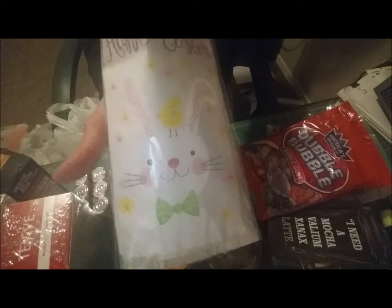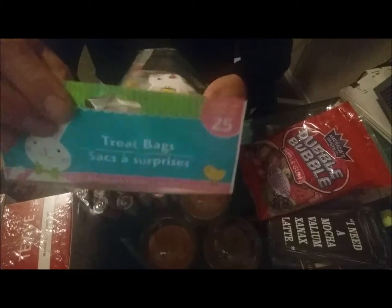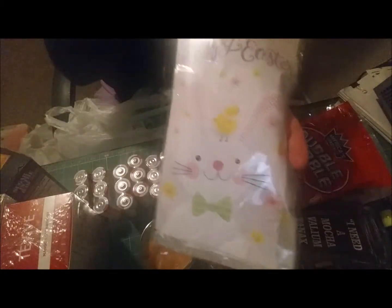I also got a bag of these treat bags — this is what I'm going to use for the boys' Easter treats instead of full baskets. You get 25 treat bags in the pack. I don't need that many, but I'm making bags for my husband and my boys so this will work out well.